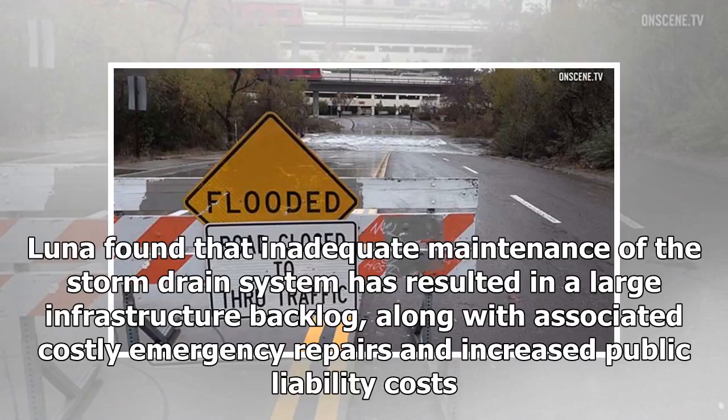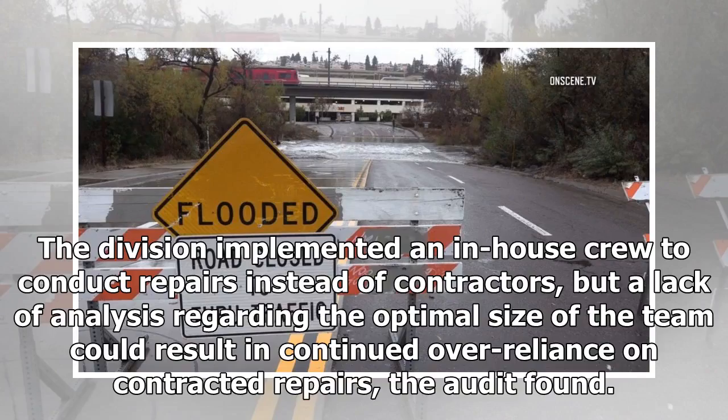Luna found that inadequate maintenance of the storm drain system has resulted in a large infrastructure backlog, along with associated costly emergency repairs and increased public liability costs. The division implemented an in-house crew to conduct repairs instead of contractors, but a lack of analysis regarding the optimal size of the team could result in continued over-reliance on contracted repairs, the audit found.